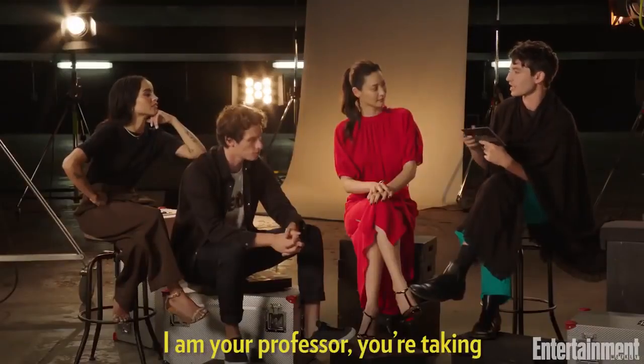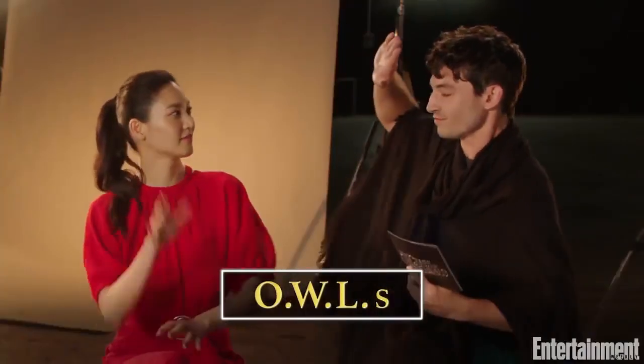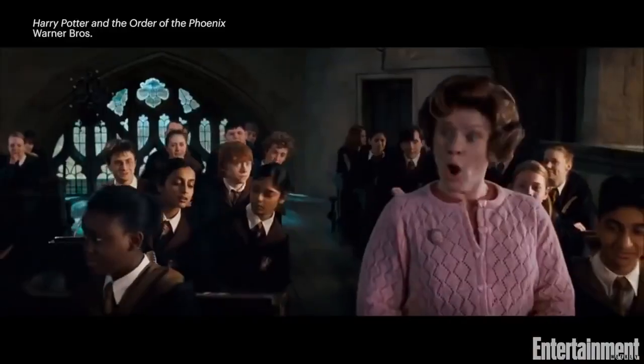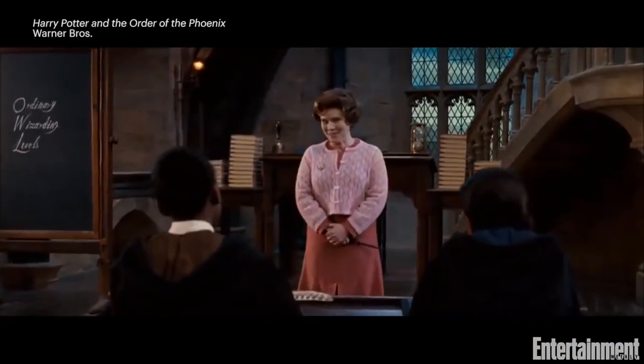I'm your professor. You're taking your OWLs. What does that stand for? Ordinary Wizarding Level. Yes. More commonly known as OWLs.